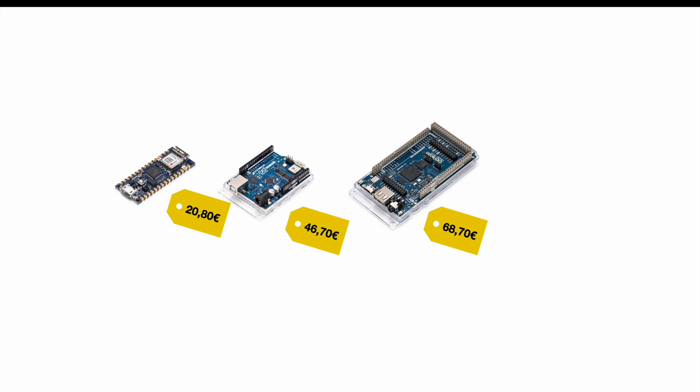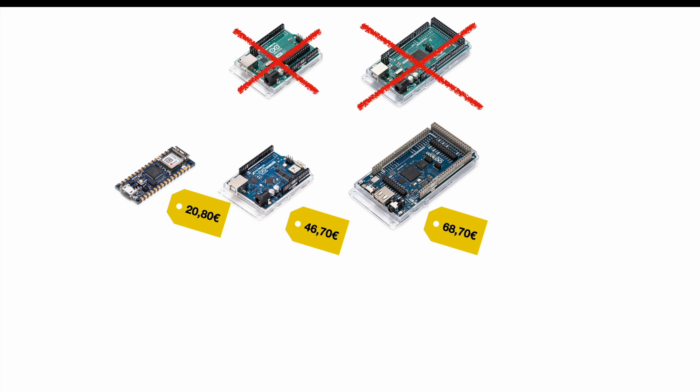In case you're only familiar with the standard models, you may wonder about the high prices. There are cheaper versions like the Arduino Mega, which is not directly comparable to the Arduino GIGA but at least has a similar form factor. However, the Arduino Mega is not Wi-Fi capable, the classic Arduino Uno is also not Wi-Fi capable, and the Arduino Nano is not Wi-Fi capable either. Of course there are ways to connect those boards to Wi-Fi, but you always need an external module.